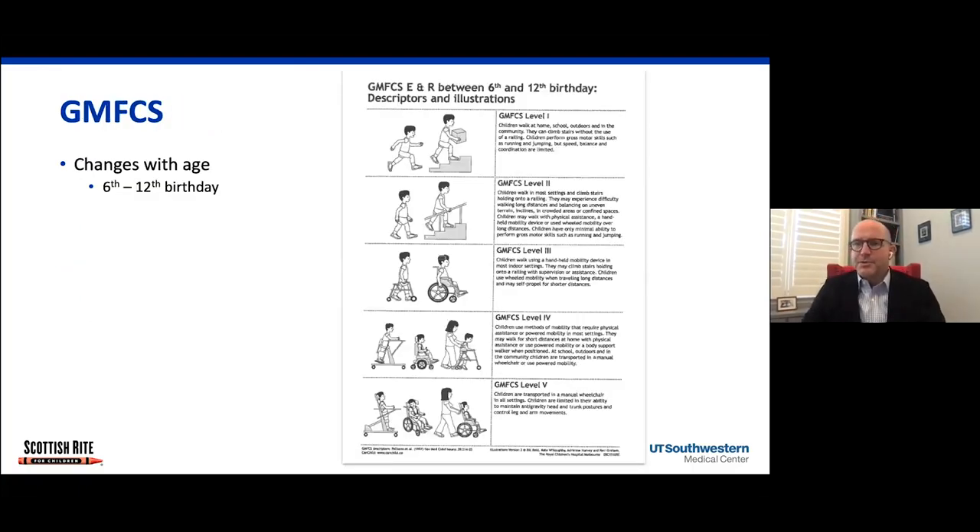GMFCS — the Gross Motor Function Classification System — really helps us guide treatment and expectations. Children are classified one to five depending upon their functional level. A level one child is probably out playing soccer with typically developing kids with just a small, relatively subtle difference. A GMFCS five child is in a wheelchair and requires assistance throughout all activities of daily living. There may be some subtle changes in level as children grow and age, but it's very hard for a child to change one level, and certainly almost never two levels. So if you're a GMFCS three at age six, you'll probably be a GMFCS three at age fifteen, although your equipment needs may vary a little bit.